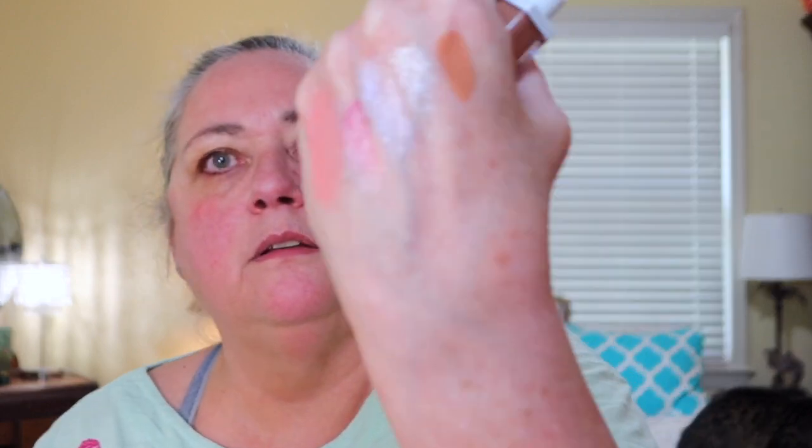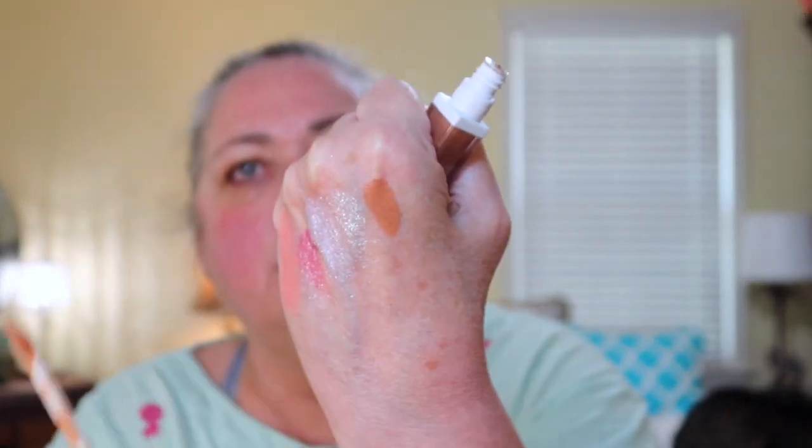Then there is a liquid lip. Let me open it up. This liquid lip is in Bestie — it's a nude. It's a nice nude, I'm okay with a nude lip. Oh yeah, do you see that? That's really nice. I like Ofra for lips; I have a couple already.